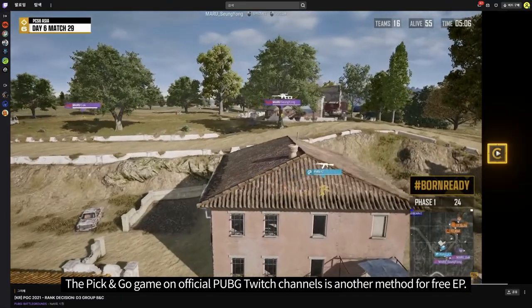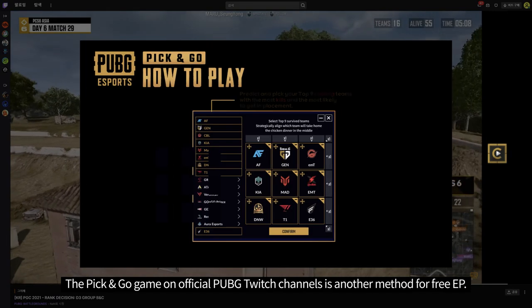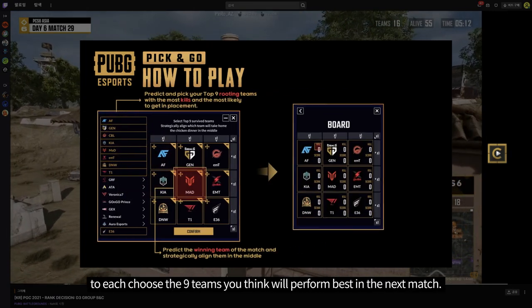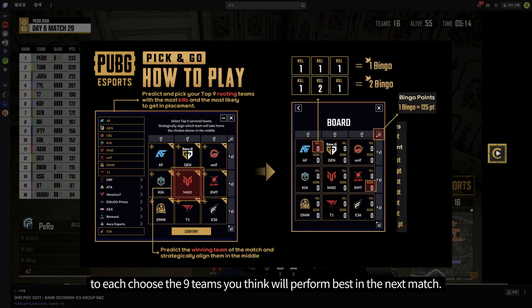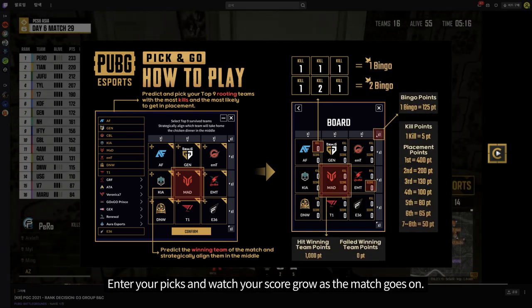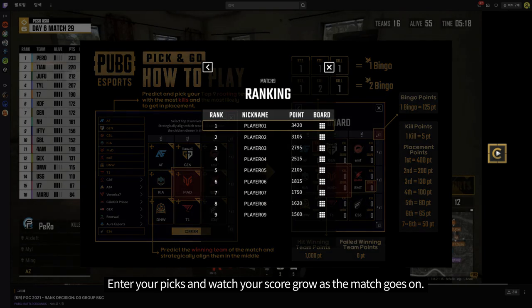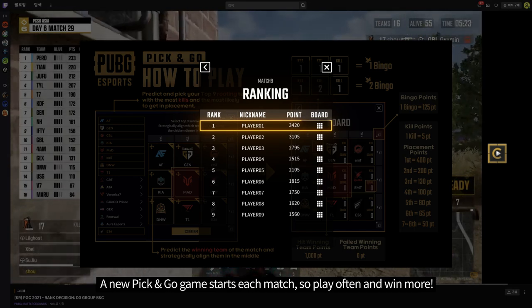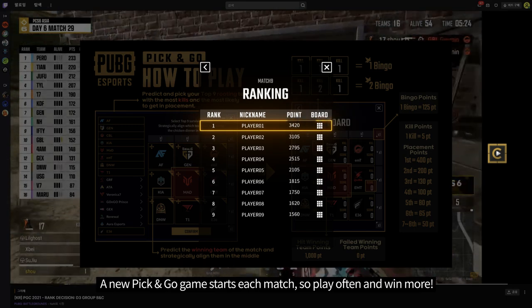The Pick'em Go game on official PUBG Twitch channels is another method for free EP. Pick'em Go puts you up against randomly selected players to each choose the nine teams you think will perform best in the next match. Enter your picks and watch your score grow as the match goes on. If your points beat out the other teams, you'll earn some EP. A new Pick'em Go game starts each match, so play often and win more.